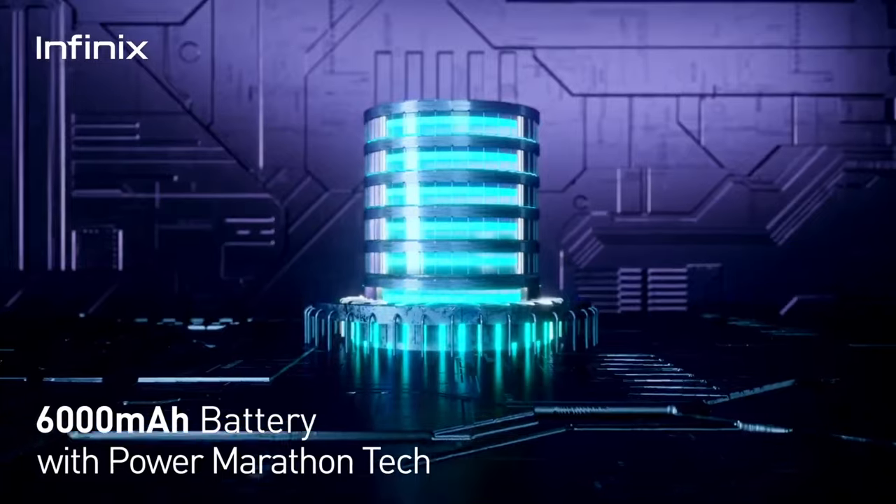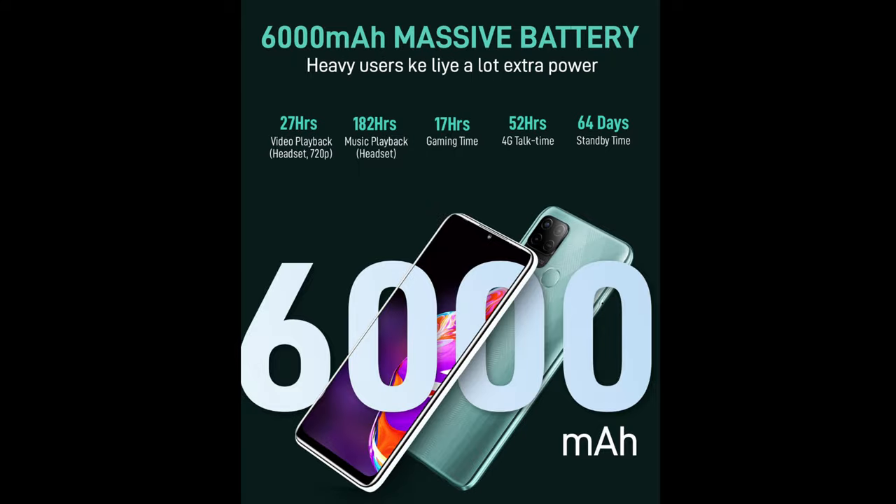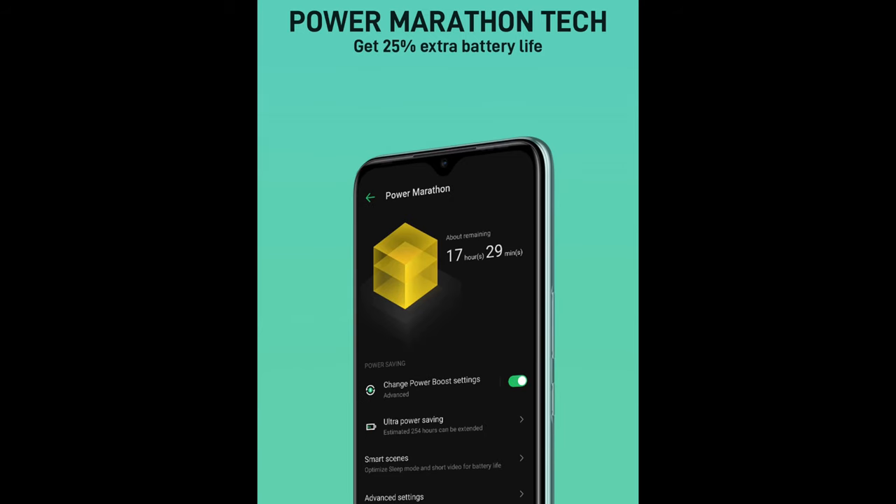Regarding the battery, this device has a huge 6000mAh battery with support for just 10W charging. This will take a lot of time to charge such a huge battery, and that is the sad thing.